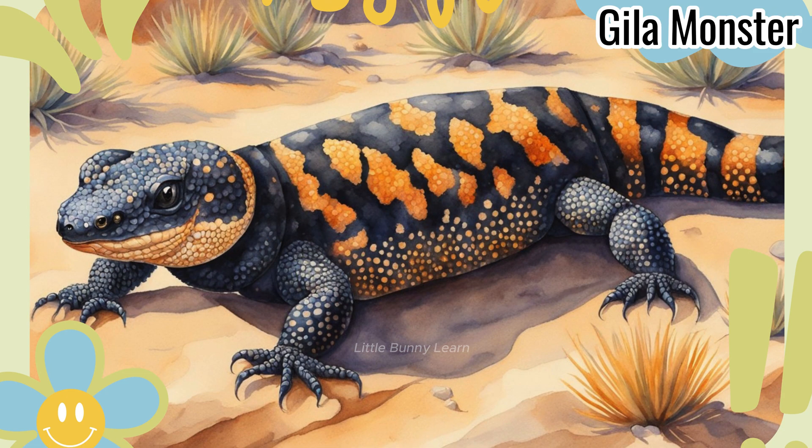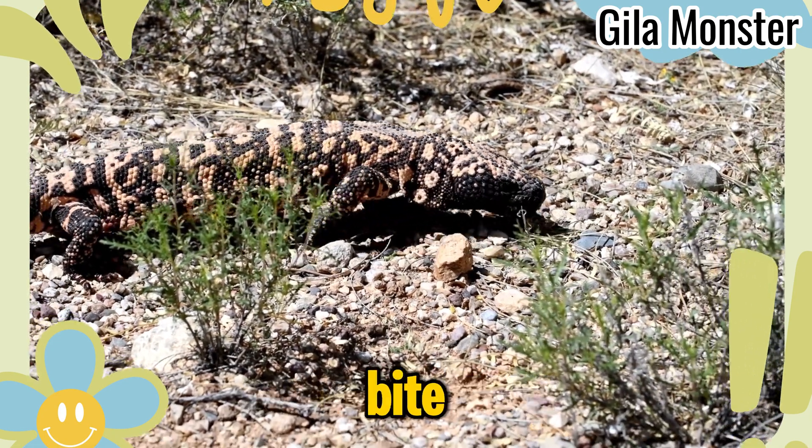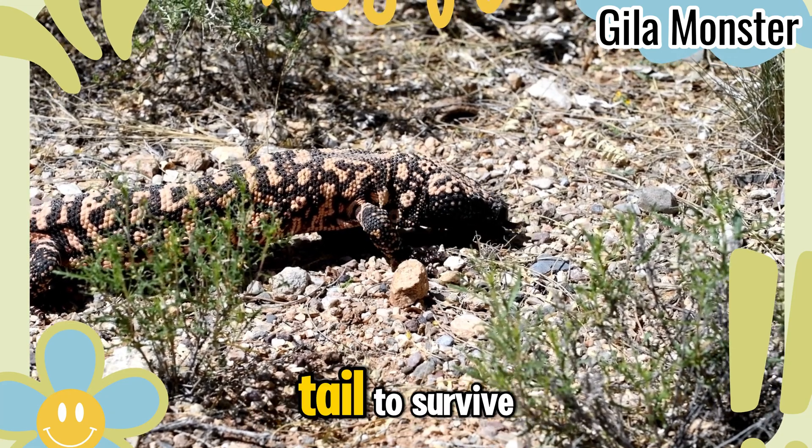Gila Monster. It's a slow-moving lizard, but it has a strong bite and stores fat in its tail to survive.